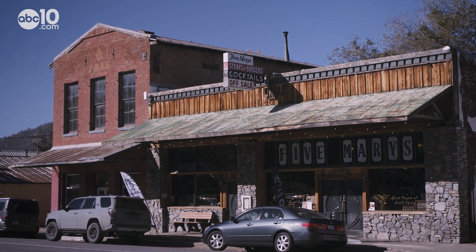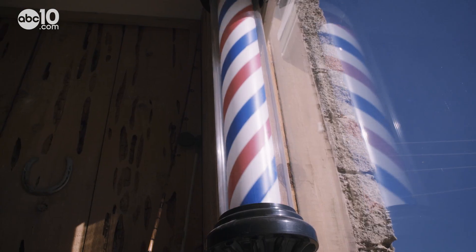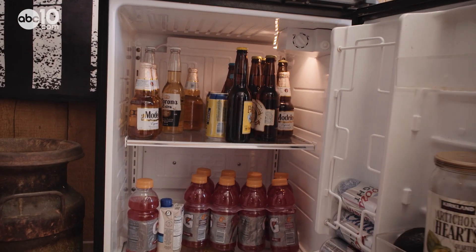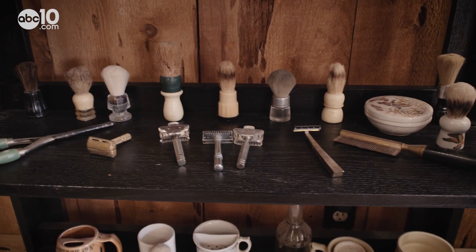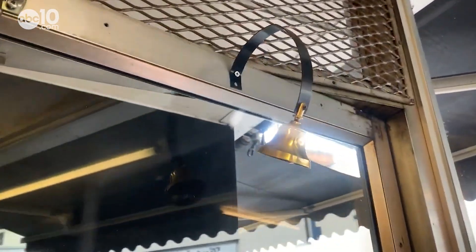Just down the street from the museum there's Five Mary's Burger House, where you can get a bite to eat or buy a drink from the bar. Or you could just get a free drink at Marty's Barber Shop — free beer with a haircut or a shot of whiskey. While you finish your drink, you can check out the antique barber collection or catch up on the town's gossip. Don't worry, your secret's safe with Marty — the sign says 'stays in the barber shop.'